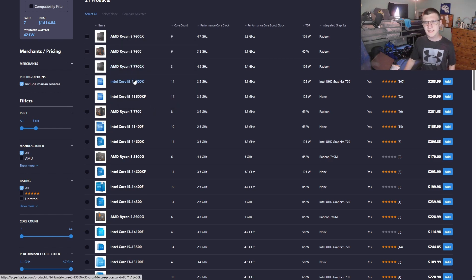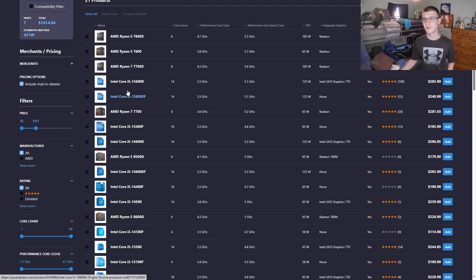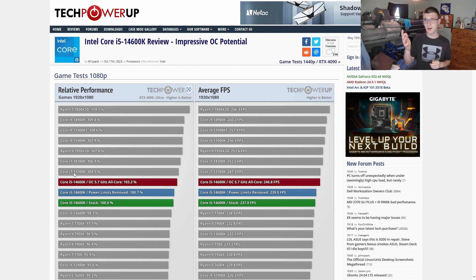Other suggestions include the 13600K, 14600K, and their KF variants. If you go with an Intel chip and want to overclock, get a Z-series motherboard. If you don't overclock, you can use a cheaper B-series motherboard. Overclocking gives at most around five percent performance increase — it's not really necessary anymore since stock turbo boost behavior already pushes those chips hard.